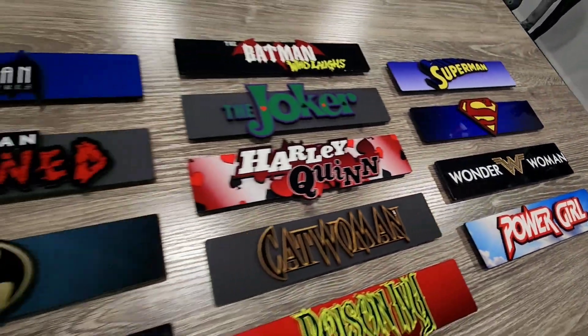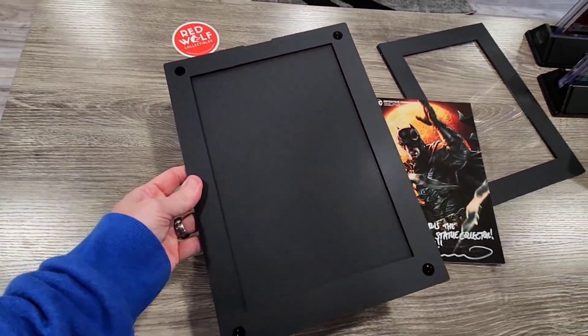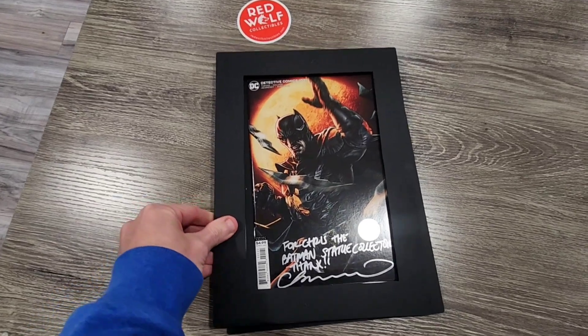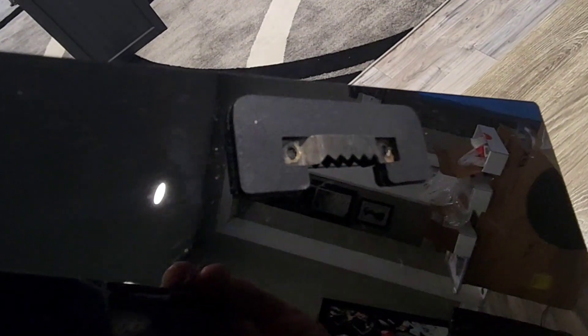Look at all of the options here. You can even have your own custom logo made. And they also offer magnetized comic book frames. You simply remove the front, place your comic book inside, and place the magnetized cover back on. It's that simple. It looks absolutely amazing and even features a built-in hook so you can display it on the wall.